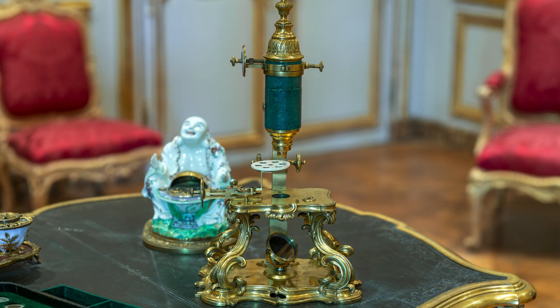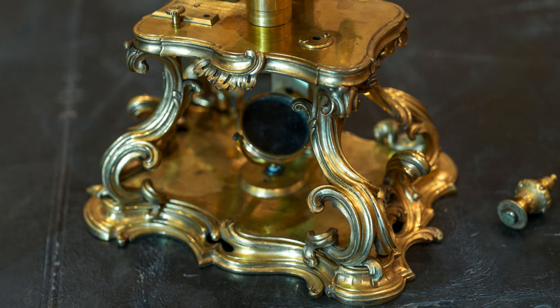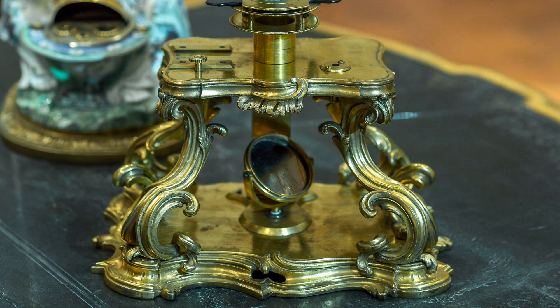The mirror is very important for actually seeing specimens, because to see them you need light. During the day you would place the microscope close to a window to capture daylight, but at night, or when days grew shorter, you needed an external light source — usually a simple candle. Then we have the base, composed of four feet beautifully crafted as acanthus leaves in the form of sea scrolls.